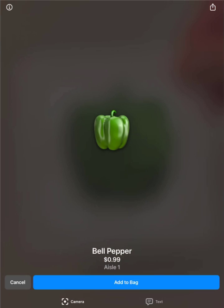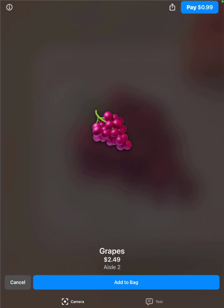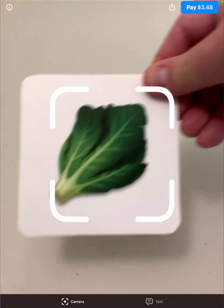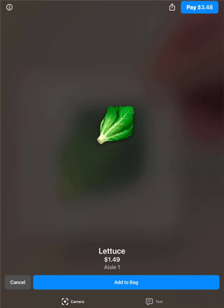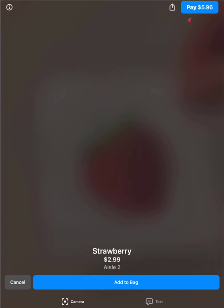As I scan each item, the Couchbase powered app takes the scanned image and calls the Apple Vision Framework to embed it with vectors. Next, Couchbase Vector Search performs a similarity search against the product catalog vectors stored in the embedded database running on device, comparing the scanned item to the products in the catalog and presenting the closest match.